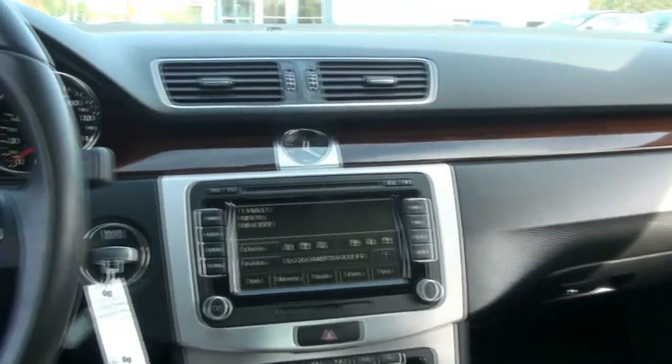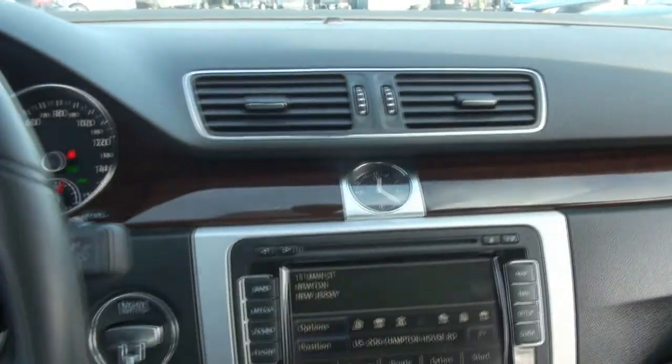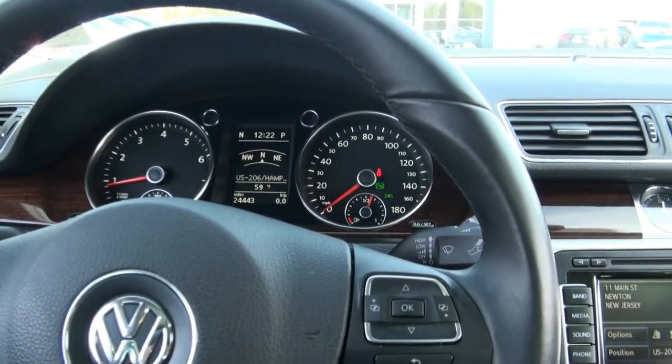A lot of car for the money — 24,000 miles, very, very sharp. Give us a call, take this one out for a test drive. We have other CCs available. I have to say that this color, if you like it like I do, it's definitely the one.